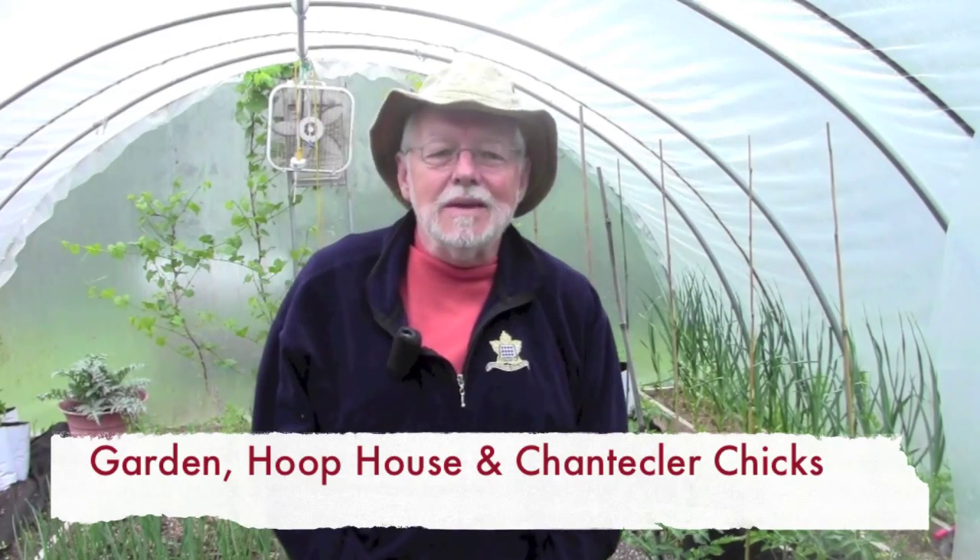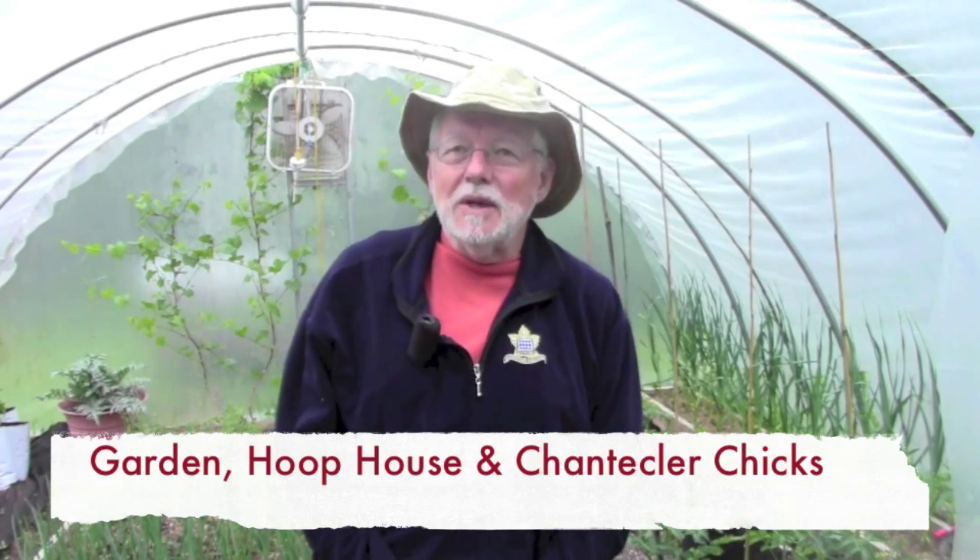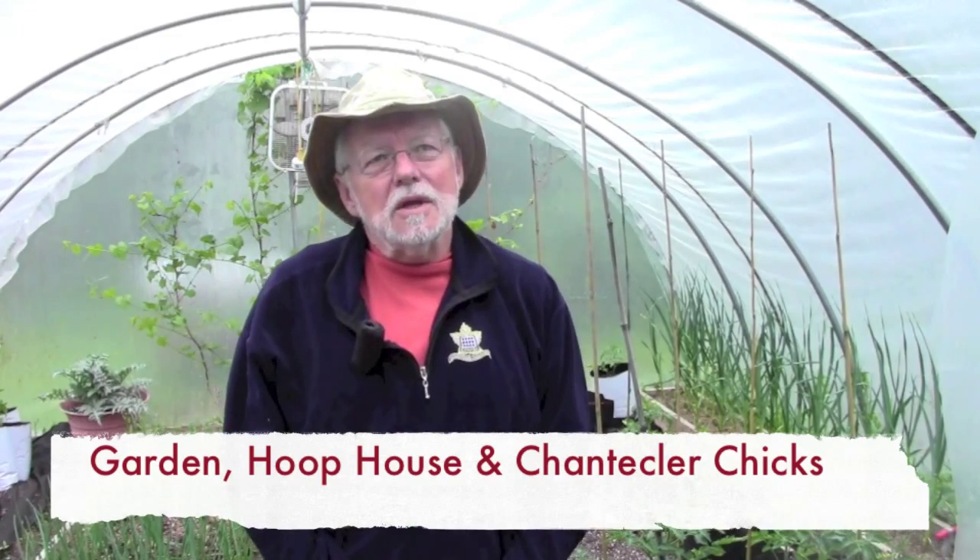Hello everybody. After a week of really pretty good spring weather here, no real heat yet, but we had a lot of sunshine. I got a lot of work done in the gardens. Most everything has been transplanted and implanted. The only things I haven't planted yet are beans and my rutabagas or turnips or swedes, whatever you want to call them.